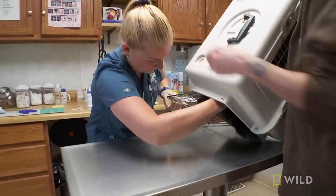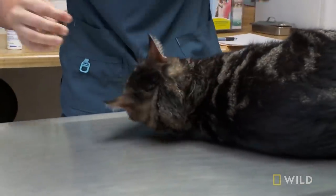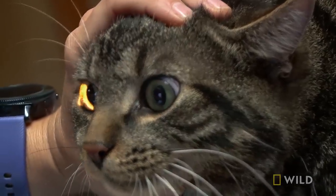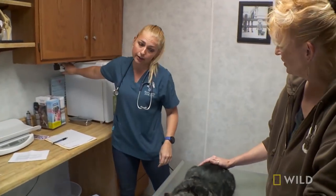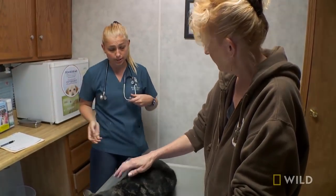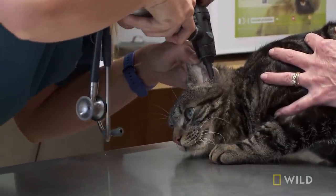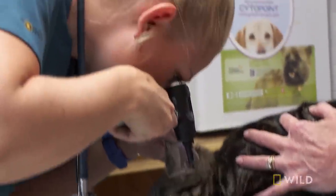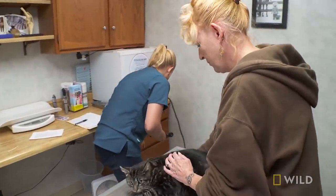He's going to tip you out a little bit. He's hanging on for dear life. Pupils are still good. Sometimes when they have a little bit of a head tilt, it can be caused by an ear infection. Take a look in his ears. When I hear about a cat that's wobbling and has a head tilt, one of the easiest fixes is an ear problem. Ears look really good. It's not that.